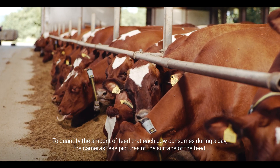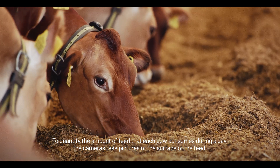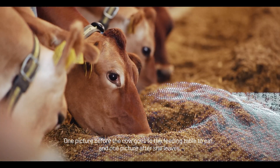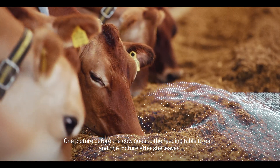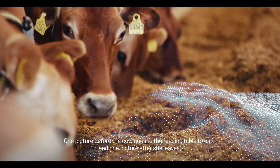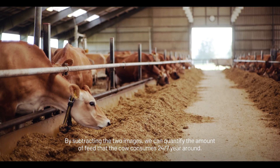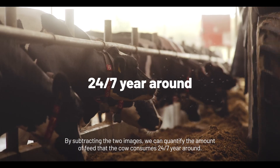To quantify the amount of feed that each cow consumes during a day, the cameras take pictures of the surface of the feed — one picture before the cow goes to the feeding table to eat and one after she leaves. By subtracting the two images, we can quantify the amount of feed that the cow consumes 24/7, year-round.